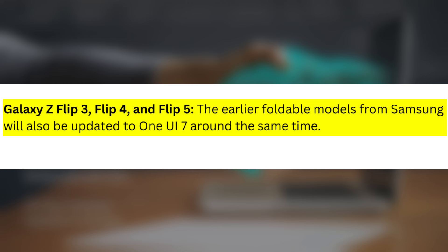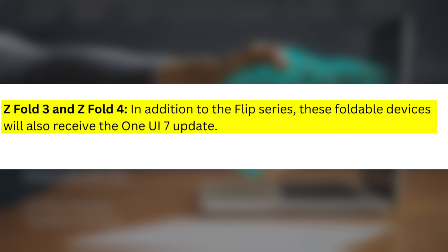Galaxy Z Flip 3, Flip 4, and Flip 5: The earlier foldable models from Samsung will also be updated to One UI 7 around the same time. In addition, Z Fold 3 and Z Fold 4 foldable devices will also receive the One UI 7 update.